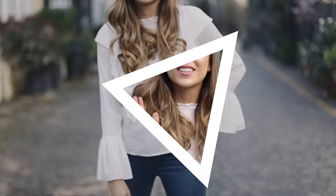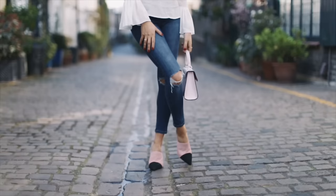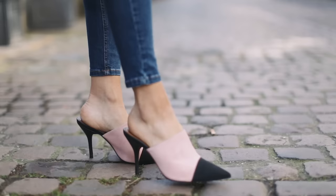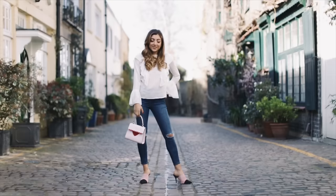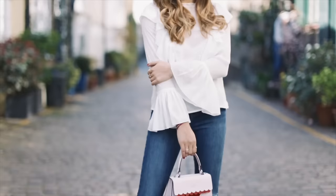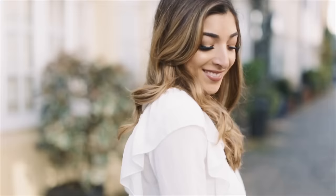The next trend I am obsessed with is mules. These ones I've found are so similar to the Chanel mules but obviously a fraction of the price. I love the pink mixed with the black on them. I think they're super easy to wear — I've just paired these with my good old Topshop jeans and another sheer white top.